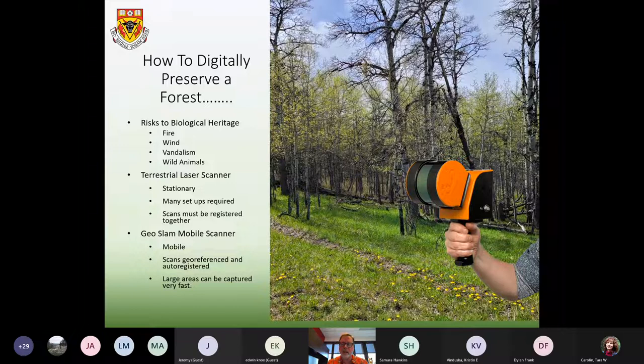You have to move a stationary scanner around and through a building to capture it from all sides, then stitch those scans together into a single 3D image. For capturing a forest with a dense stand of trees, setting up a stationary scanner multiple times just wasn't practical, so we used a different type — a mobile scanner, the GeoSLAM mobile scanner. This allows you to walk around and scan as you walk. Using complex SLAM algorithms, the scans are geo-referenced using GPS and automatically stitched together, creating a 3D model on the fly as you move around the forest.